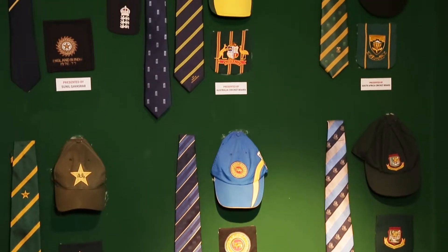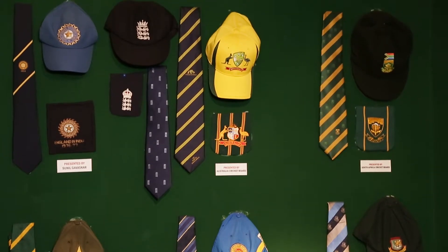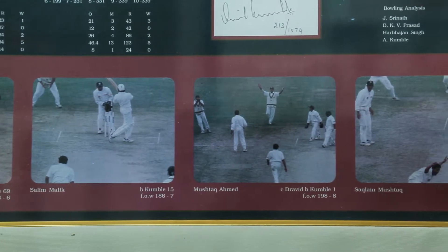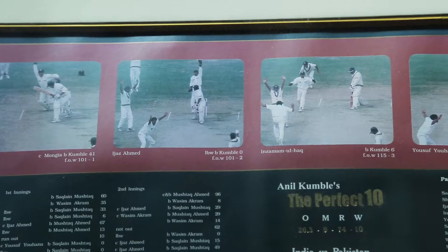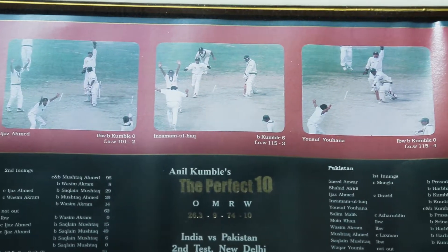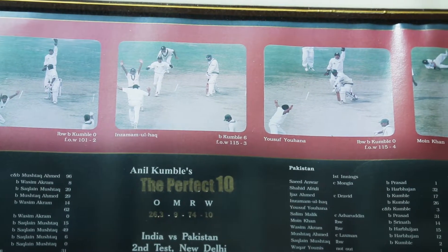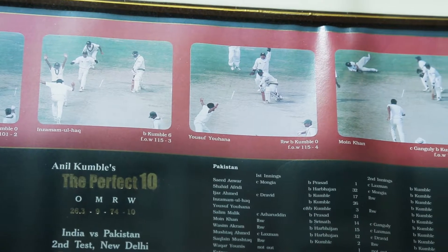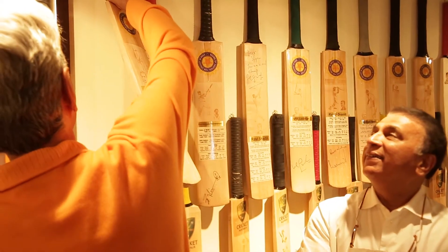The kind of records he has maintained, the kind of details he has preserved, the way the sections have been made — it makes it easier for anybody coming in for the first time, even somebody who doesn't really know cricket all that well, to see how the game has progressed, the greats of a particular era, the following era, the next decade, etc. I think that has really been terrific.